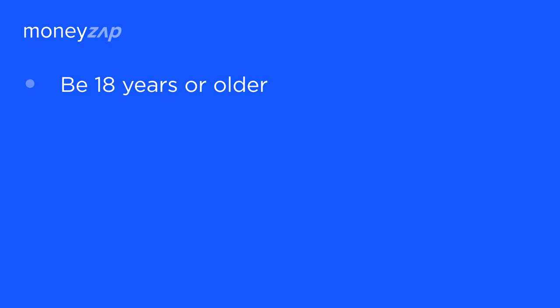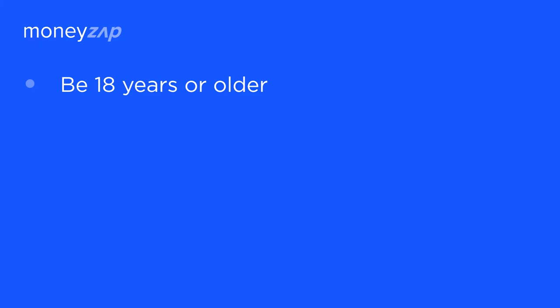If you want to qualify for a payday loan, you need to be 18 years or older, be a resident of the state where you want to apply for a loan, and make sure to have a steady income. Some lenders will also ask you to prove that you're not in a state of bankruptcy.